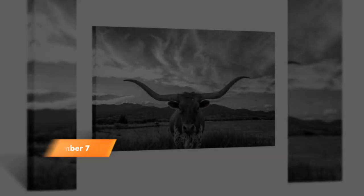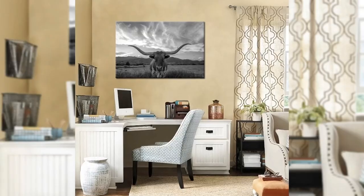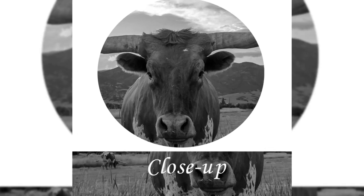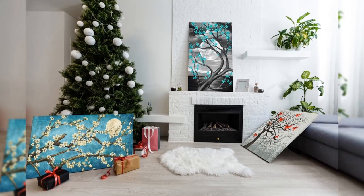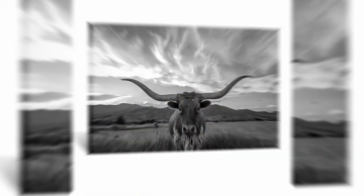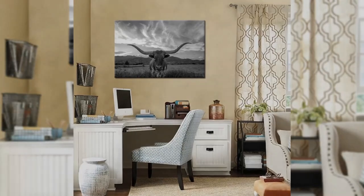Number 7. Elevate your home decor with Creative Arts' stunning black and white animal canvas wall art. This 24-by-36-inch masterpiece features a majestic highland cattle with longhorns, evoking the spirit of Texas longhorn cattle in a picturesque sunset farm scene. Ready to hang and perfect for modern living rooms, this artwork adds a touch of elegance to your space. Transform your home with the timeless beauty of this captivating piece.